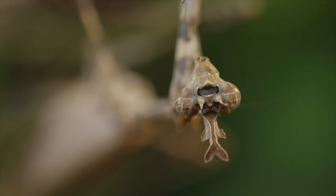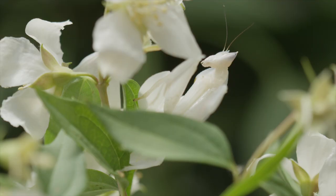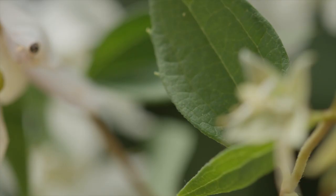The praying mantis is such a successful hunter that over 2,000 different species have evolved. They come in an astonishing array of different shapes and sizes, but this one has got to be my favorite — this is the orchid mantis, and it blends in perfectly with its environment.